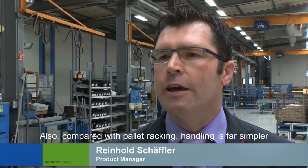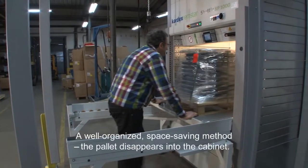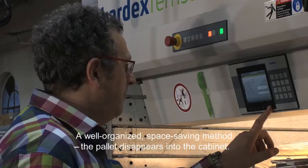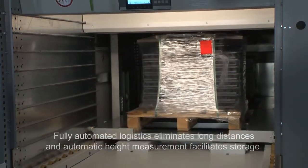Compared with pallet racking, handling is far simpler and retrieval times are significantly shorter. A well-organized, space-saving method: the pallet disappears into the cabinet. Fully automated logistics eliminates long distances, and automatic height measurement facilitates storage.